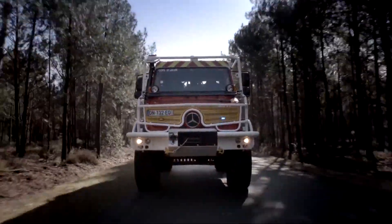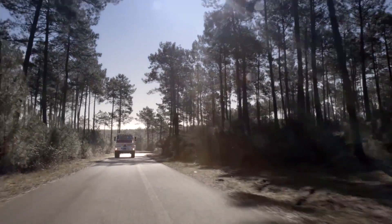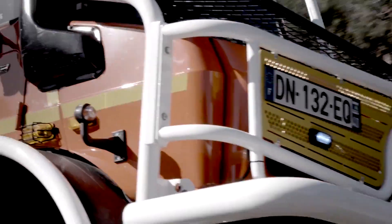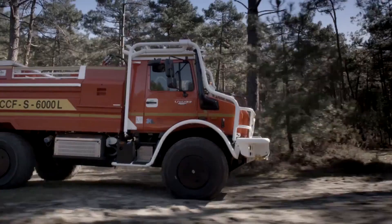Thanks to the new gear shift system, the redesigned interior now comfortably provides space for up to three people. The seating position behind the front axle makes the off-road handling especially comfortable.